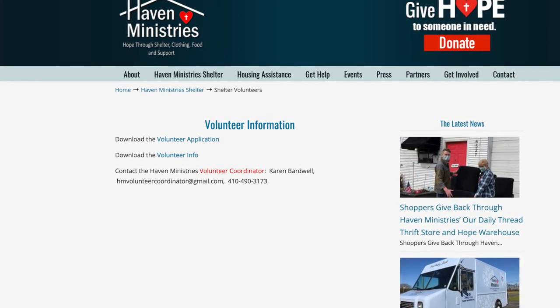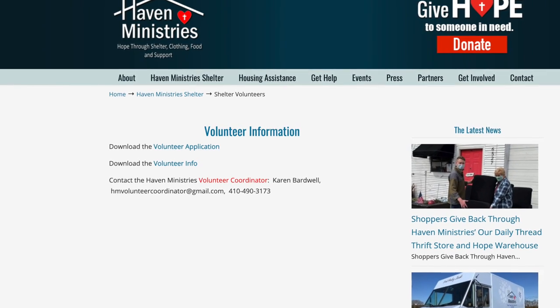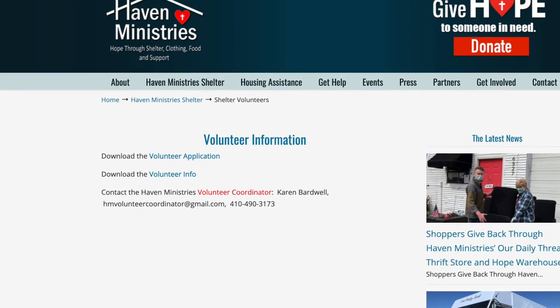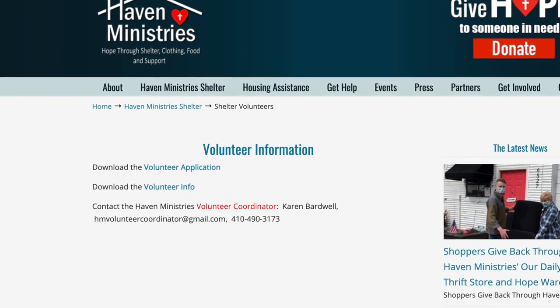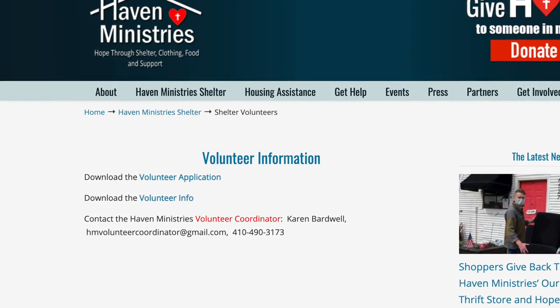We have two shifts every day: 8:30 to 12:30, and then 12:30 to 4:30. On Tuesday nights we have people from 4:30 to 7:30. They really help us — they mark the food, put dates on the cans, put everything away, tidy up, vacuum, and check in all our clients. We really couldn't operate without our volunteers. If you're interested in volunteering, give us a call at the headquarters: 410-827-7194.